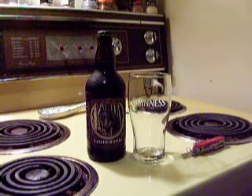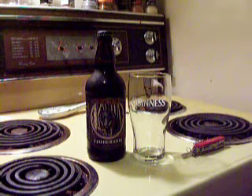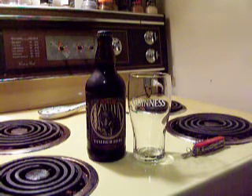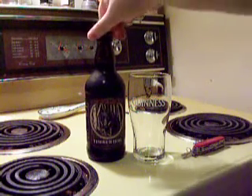Hello again there, YouTubers. I've got another review for ya. Gonna try another stout. This time, I'm gonna go with one of my personal favorites. This one hails from a brewery in Fredericton, New Brunswick. This is Picaroons Timberhog, made by the Northampton Brewery.